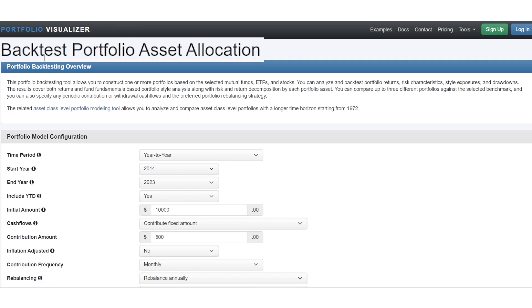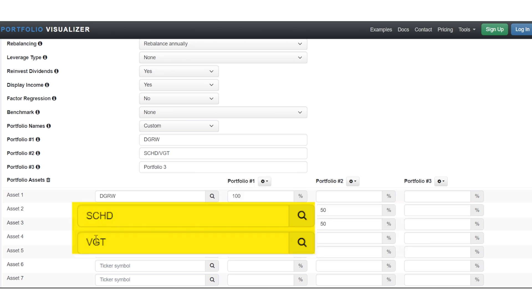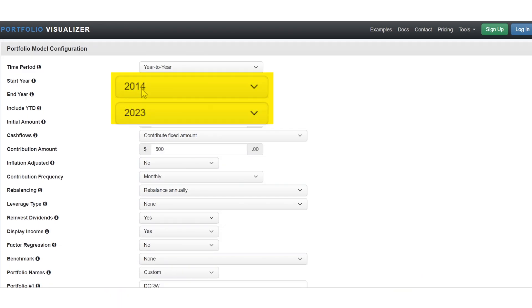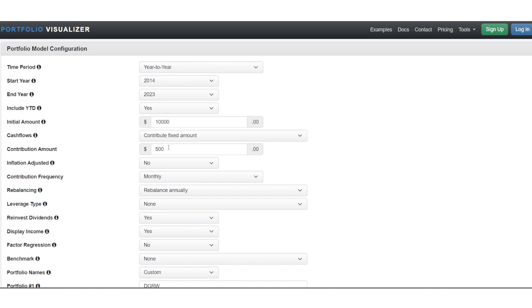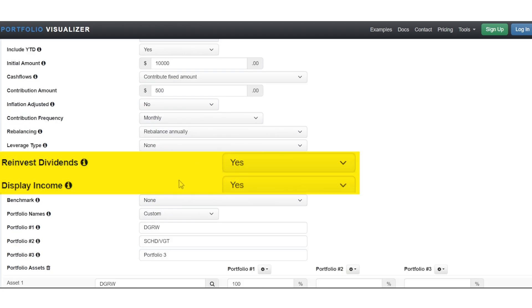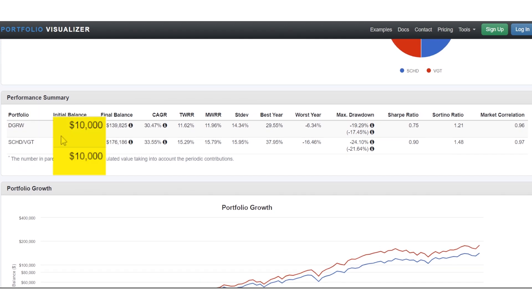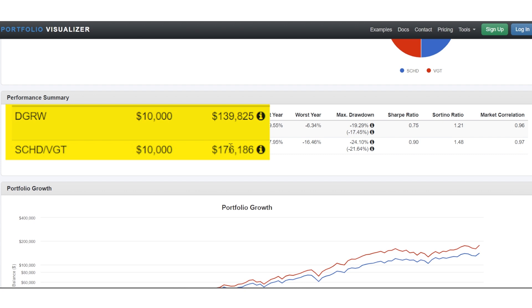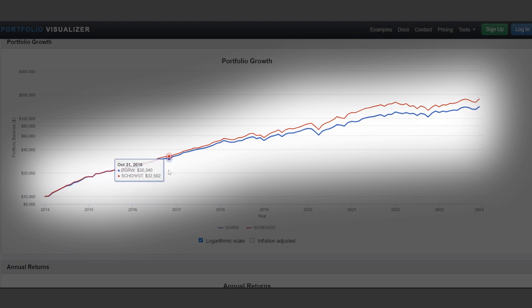We're going to use Portfolio Visualizer to do a back test comparing DGRW as Portfolio 1 with a 50-50 mix of SCHD and VGT as Portfolio 2 over a 10-year stretch, 2014 through 2023, including year-to-date data through November. We're taking an initial amount of $10,000 with $500 a month contributions, reinvesting dividends. The Performance Summary shows we started with $10,000 and ended up with $176,000 with the mix compared to $140,000 with DGRW. They tend to trend together, but the mix just slowly gets ahead.